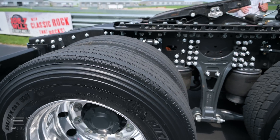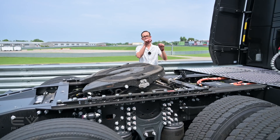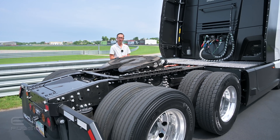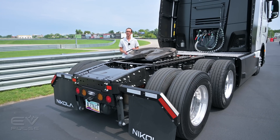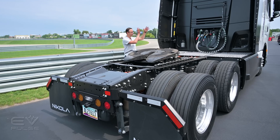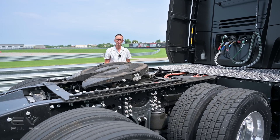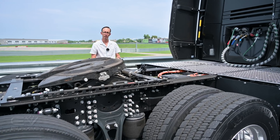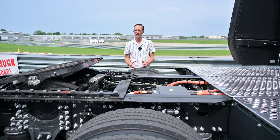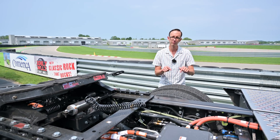At the business end of this vehicle we have the same two motor axle assembly as on the Tre BEV, providing 536 continuous horsepower — plenty for this vehicle. The powertrain also features a 164 kilowatt hour lithium-ion battery pack. The fuel cell generates electricity, sends it to the battery, which gets routed to the motors as needed. That battery pack also serves as an energy reservoir, allowing energy recuperation through regenerative braking, improving overall range and efficiency.